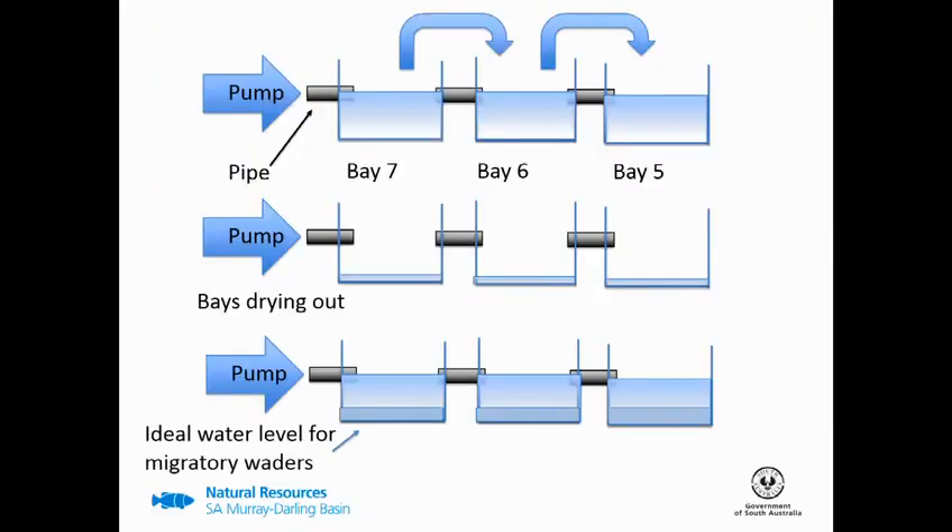Unfortunately there are a few watering limitations. Currently water delivery is sequential, which means you're required to fill bay seven before bay six can receive water, and likewise you're required to fill bay six before bay five can receive water. This means that as the bays are drying out, you're required to pump water above the ideal foraging height for migratory wader species for each of the bays to receive water.